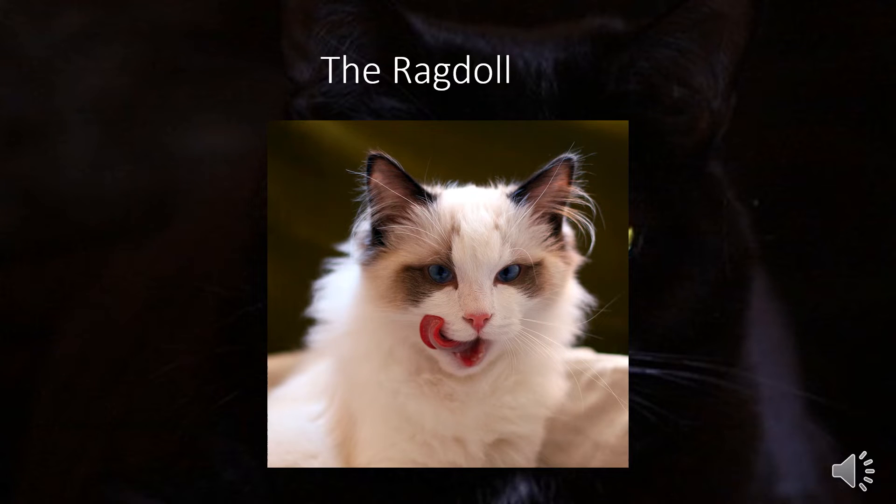Next we have the Ragdoll. The Ragdoll was first introduced by Ann Baker, a breeder in California in the 1960s, and was given full recognition as a breed in 2000. Females can weigh 10 to 15 pounds, while some males can weigh more than 20.